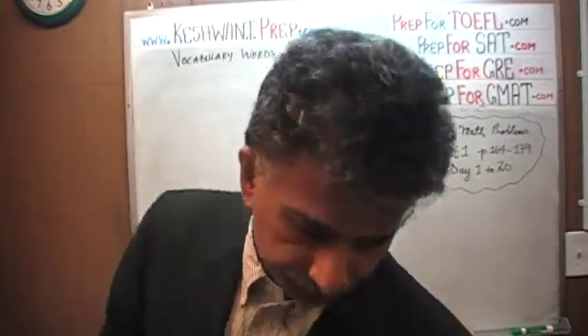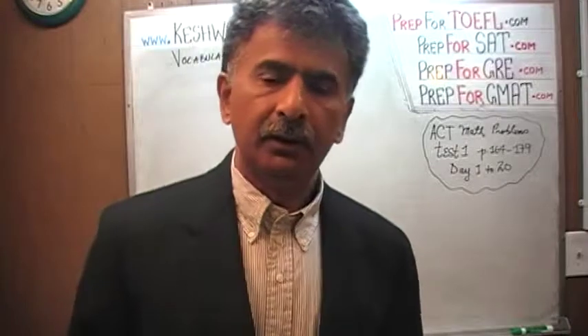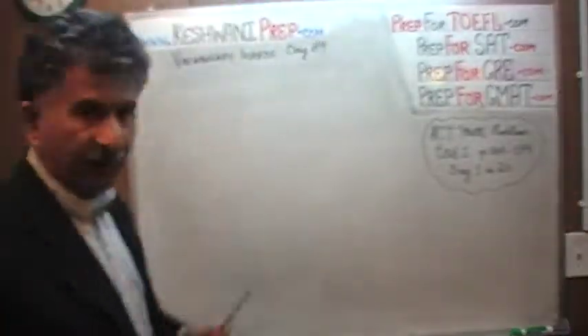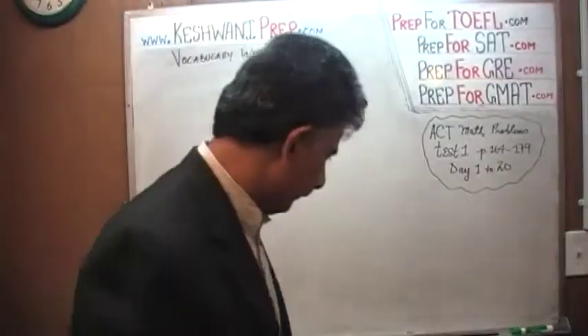Hello, my name is Kishwani. We are here because we want to improve our vocabulary. Today is our vocabulary lesson number 69. Let's learn some words, shall we? Let's improve our vocabulary and learn some new words.